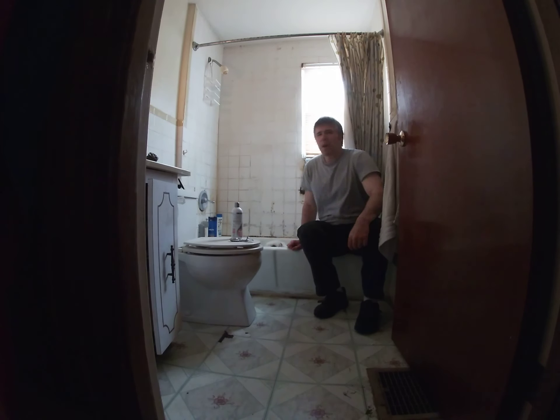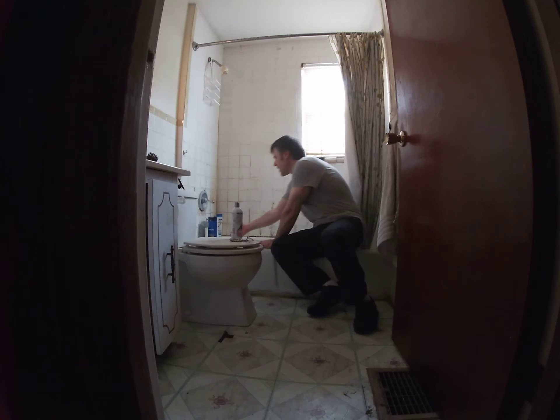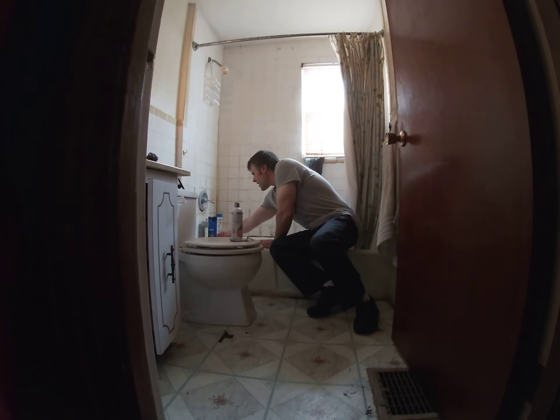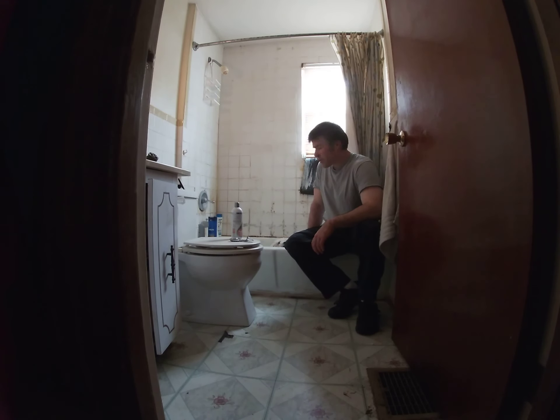We're just waiting for the bath water to fill up a little bit — it's nice and cold. I haven't even used my air conditioner this year. It's still really nice out, but I'll be doing that the next couple of days with the AC on.